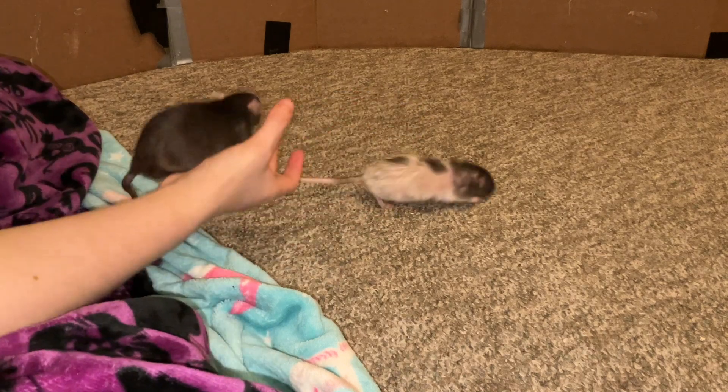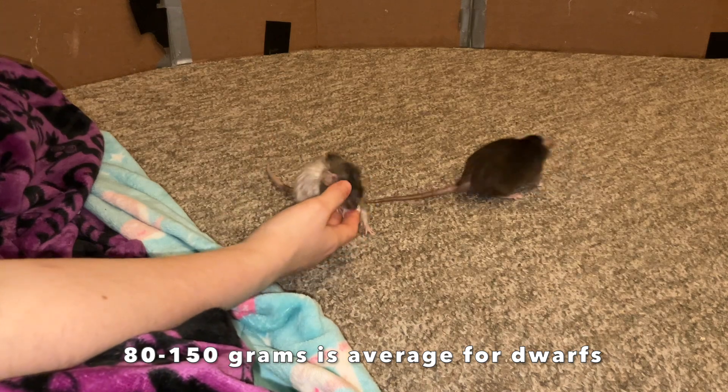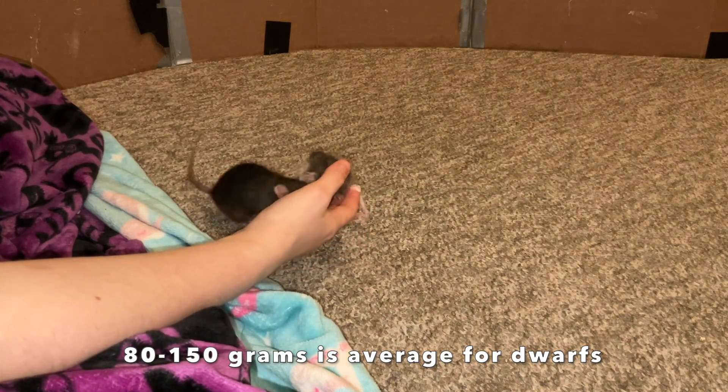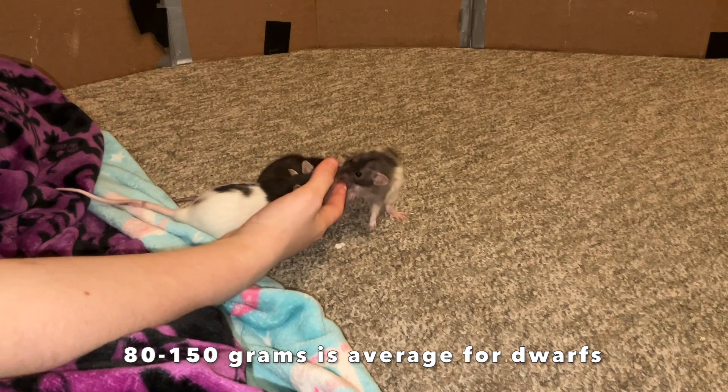They typically max around the size of a five to six week old standard rat, so usually somewhere around 100 to 150 grams, although if they get chunky — like unfortunately one of my dwarfs is — then they can be more than that.